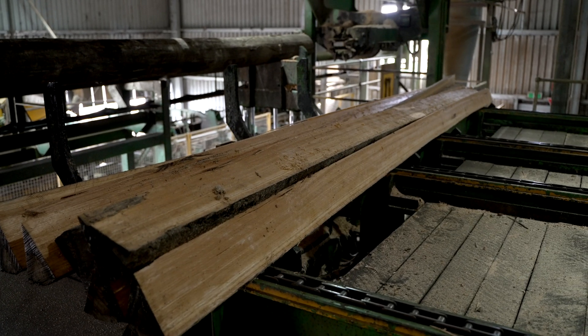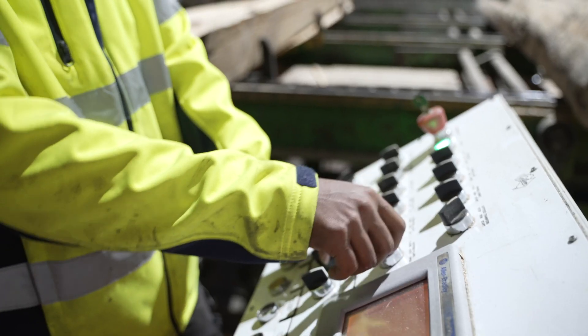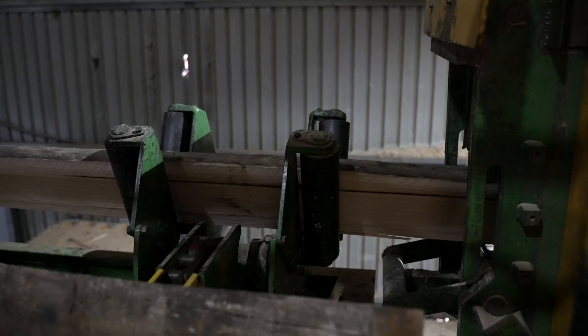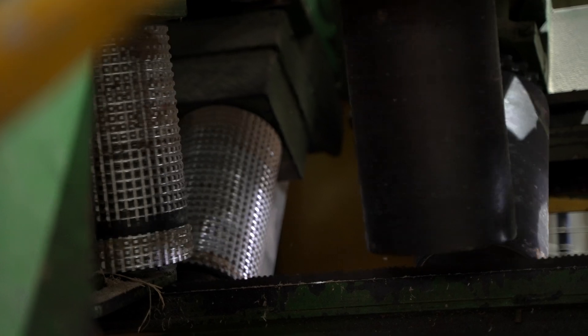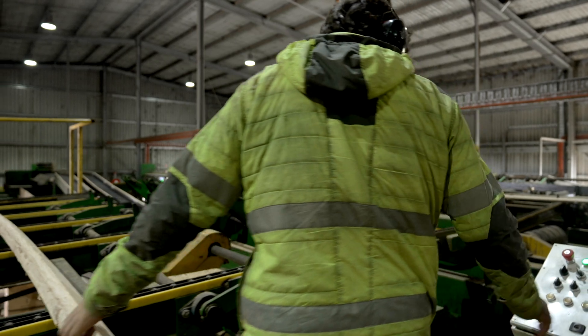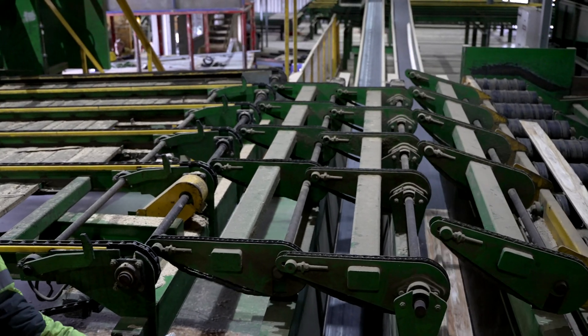The wedges go from the log saw to a transfer deck and then to the re-saw, which cuts each wedge into a number of boards. You've got eight wedges, up to five or six boards out of each wedge — so you've got around 35 long pieces of timber coming out of every small log. If it's a six-metre log, most of them are six metres long.